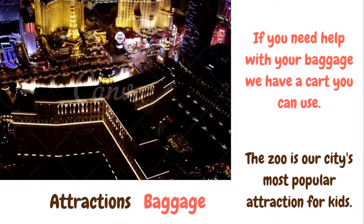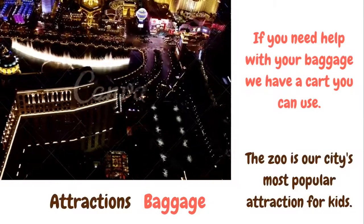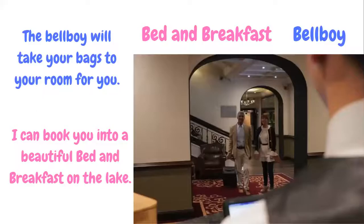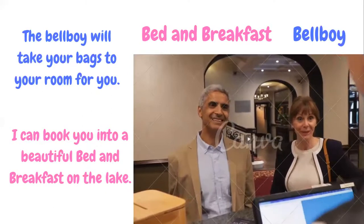The zoo is our city's most popular attraction for kids. Attractions are places where tourists can visit and do different things. The bellboy will take your bags to your room for you. A bellboy is the person who carries luggage for you in a hotel. I can book you into a beautiful bed and breakfast on the lake. A bed and breakfast is a home that provides you a bed and a place for breakfast.